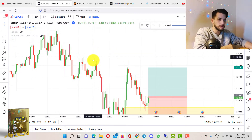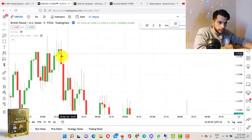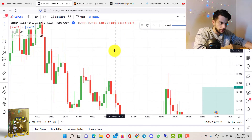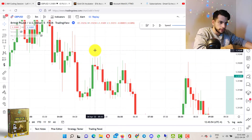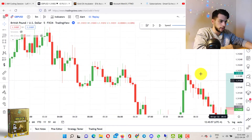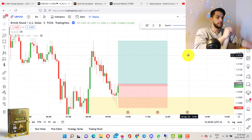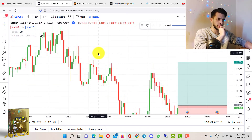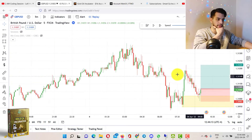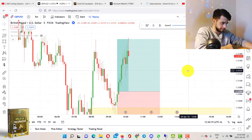I actually put my TP right here because I knew it's going to go up and stop out all these sellers. I think I saw a high probability supply zone somewhere around here, but I think I was wrong — it wasn't a high probability supply zone, it was low probability. But that's where I placed it. And then as you can see, it just flew up.